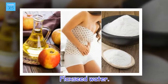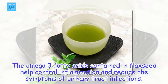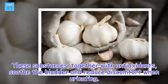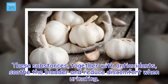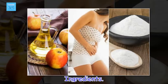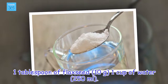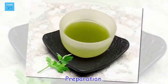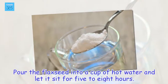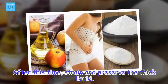Flaxseed water. The omega-3 fatty acids contained in flaxseed help control inflammation and reduce the symptoms of urinary tract infections. These substances, together with antioxidants, soothe the bladder and reduce discomfort when urinating. Ingredients: 1 tablespoon of flaxseed, 1 cup of water (250 milliliters). Preparation: Pour the flaxseed into a cup of hot water and let it sit for 5 to 8 hours. After this time, strain and preserve the thick liquid.